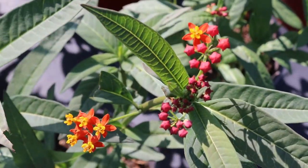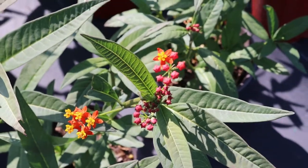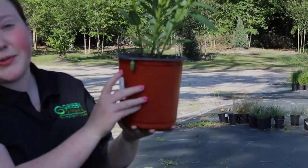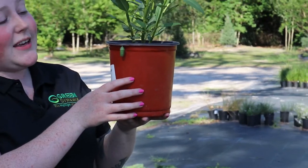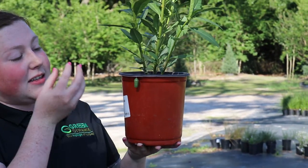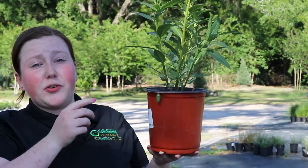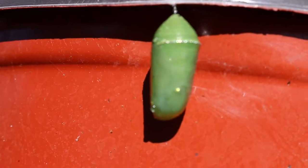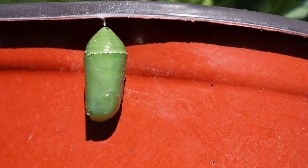Depending on the temperature and the weather, the Monarch caterpillar or larvae will stay in its chrysalis or cocoon for about four to six weeks. As the butterfly develops inside, the cocoon will get thinner and thinner, and on a good, nice sunny day, you can actually see the wings forming through the cocoon.